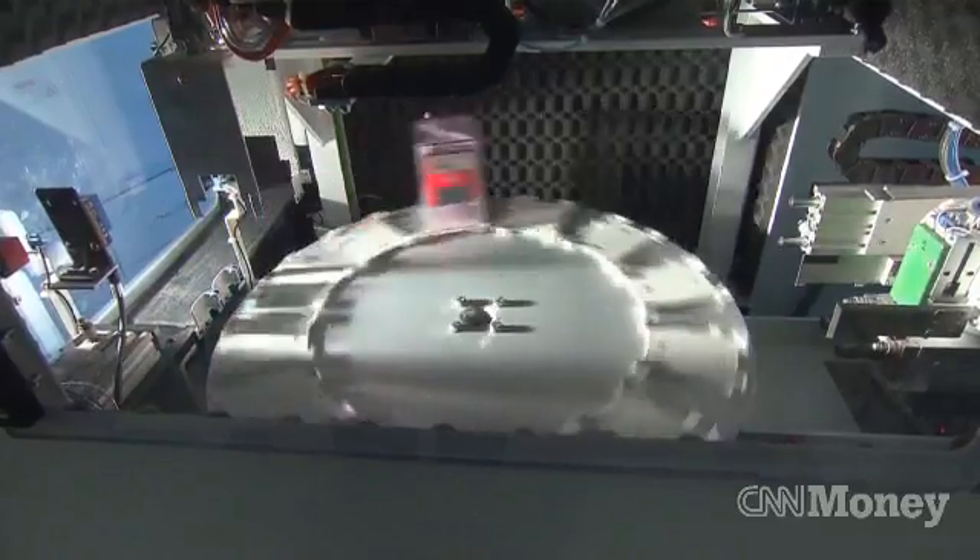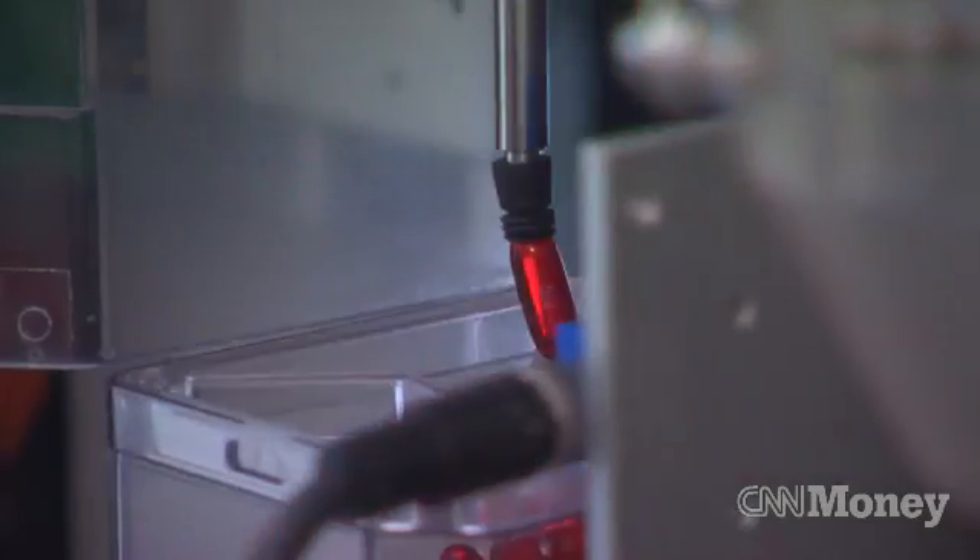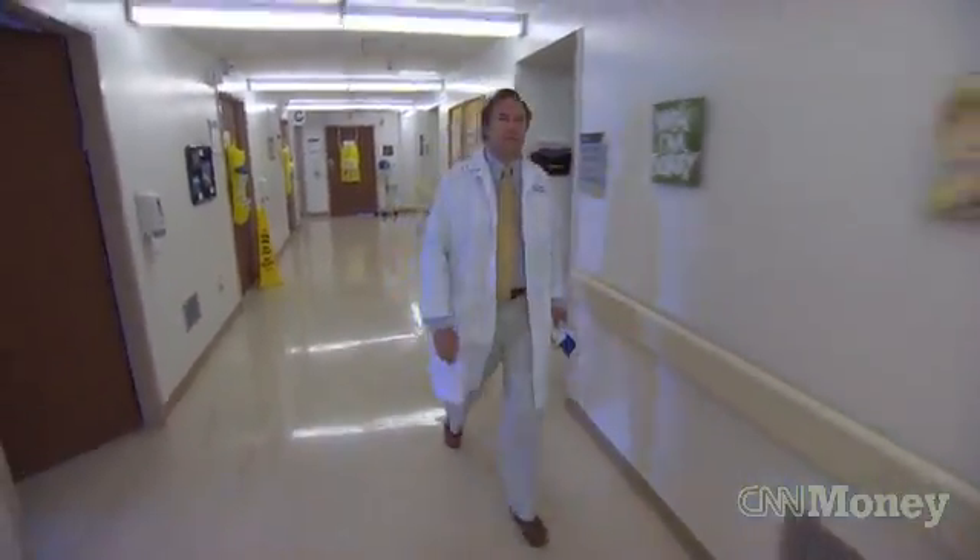A machine, instead of humans, fills the prescriptions. It plucks pills one by one and packages them. Dr. Josh Adler says it's been a game changer in the field of medicine.